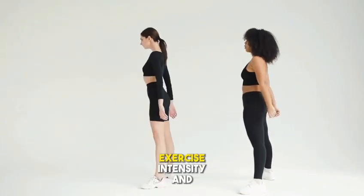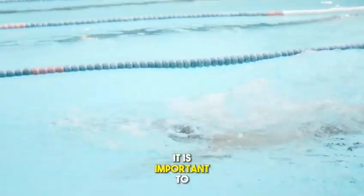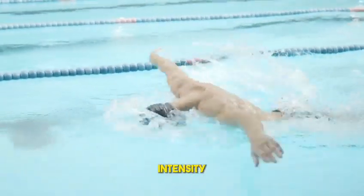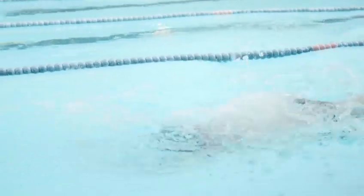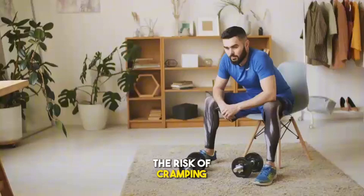Method 4: Gradually increase exercise intensity and duration. If you are undertaking a new exercise program, it is important to gradually increase the intensity and duration of the exercise. This will allow your muscles to adapt to the stress of exercise and reduce the risk of cramping.